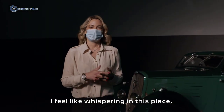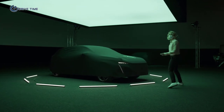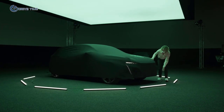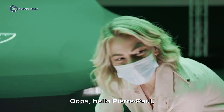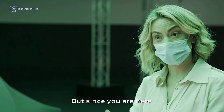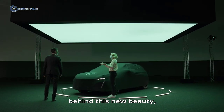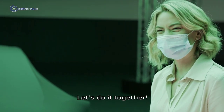I feel like whispering in this place, it's so amazing. It's very impressive. Here it is, finally. Hello, Anne-Laure. I was just having a look at the car before you arrived. But since you're here, and since you're the man behind this new beauty, let's unveil the new 308 together.